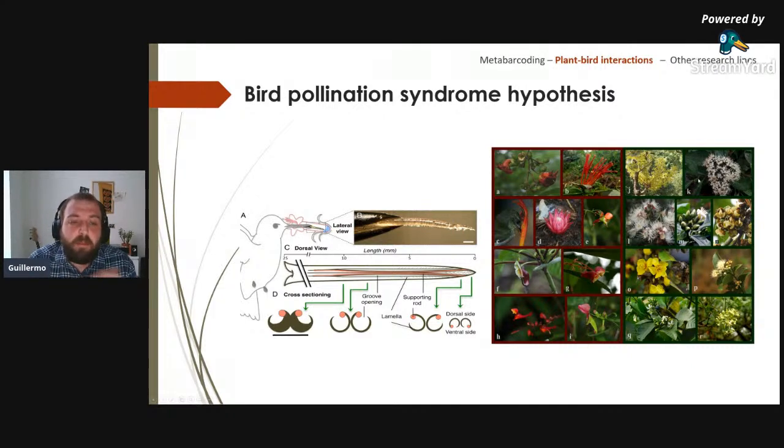In contrast, insect-pollinated flowers normally have white or yellow colors and produce small amounts of nectar but at very high sugar concentration. Among bird adaptations for pollination, bill length plays a great role — a short bill cannot reach nectar inside long corolla tubes. If the bird cannot reach where the nectar is produced, it cannot drink from those flowers.